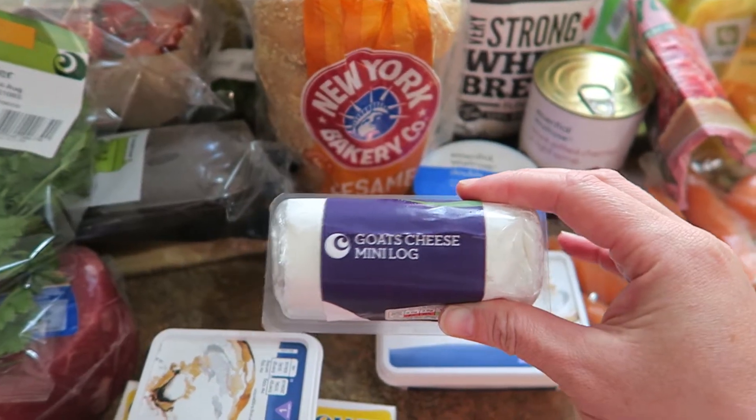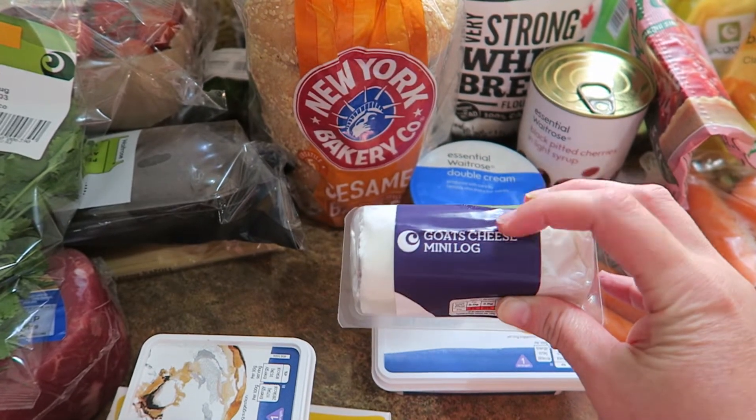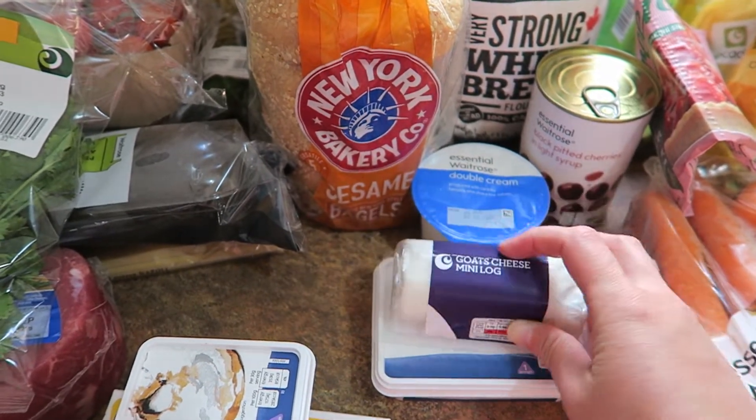And then I got goat cheese, which is for one of the meals. I'm going to make tarts with that — red onion and goat cheese tarts. That's what I'm going to do with that.